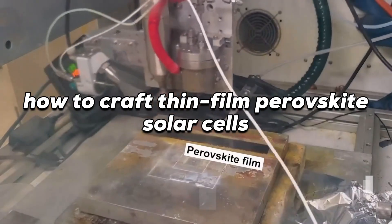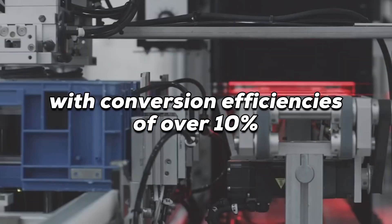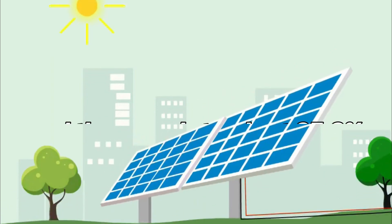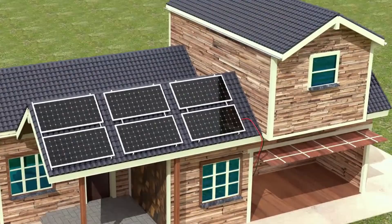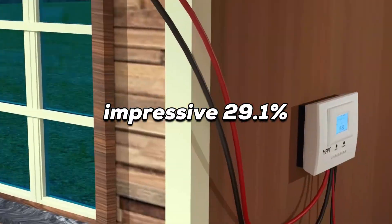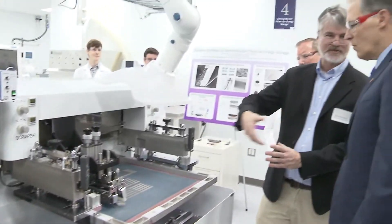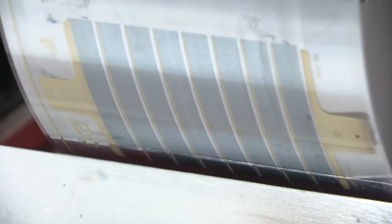In 2012, researchers discovered how to craft thin-film perovskite solar cells with conversion efficiencies of over 10%. Today, the record stands at 25.2%. By coupling perovskite solar cells with traditional silicon ones, the efficiency record hits an impressive 29.1%. Scientists and entrepreneurs are utilizing the Washington Clean Energy testbeds to develop and scale perovskite solar cells.